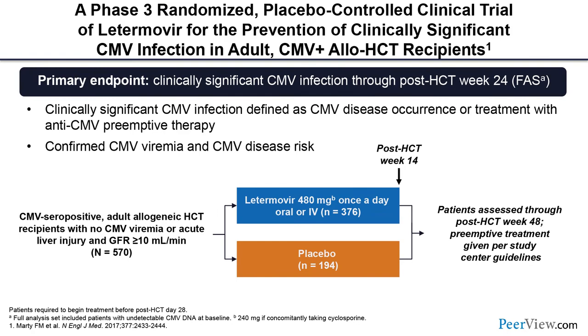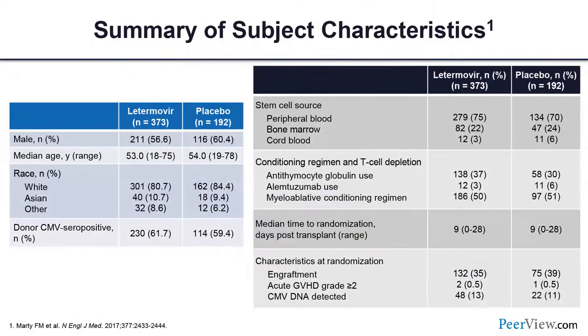The landmark phase 3 trial evaluated prevention of CMV in CMV-seropositive adult recipients after transplantation, randomizing 2:1 letermovir versus placebo. Patients received study drug up to week 14, with the primary endpoint at week 24 — the proportion with clinically significant CMV infection prevented versus placebo. Patients were followed up to week 48 for all-cause mortality.